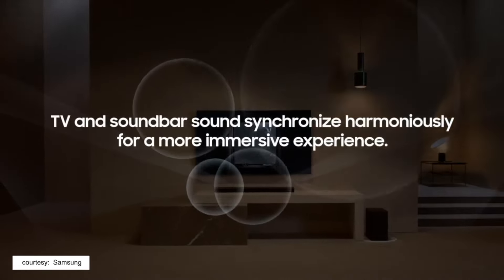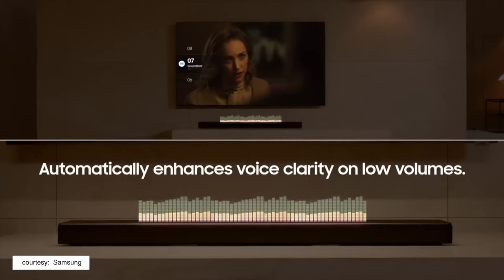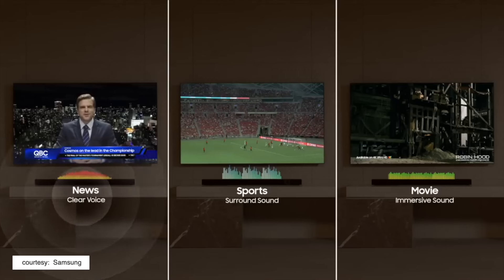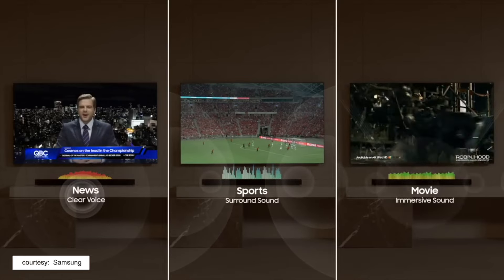One thing to note is that this soundbar supports Q-Symphony, which means compatible Samsung TVs will allow you to use the Samsung TV speakers in addition to the soundbar speakers. This gives you a holistic surround sound experience by exploiting the TV speakers as well.